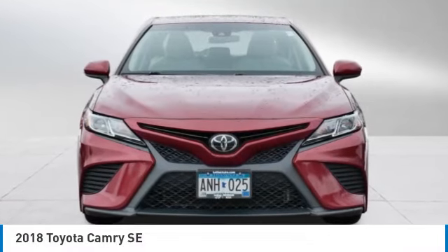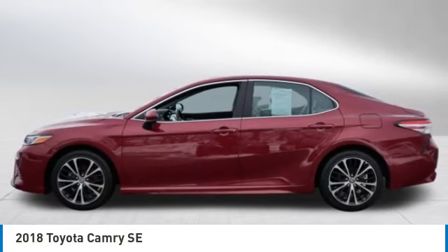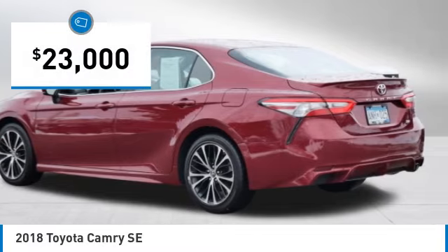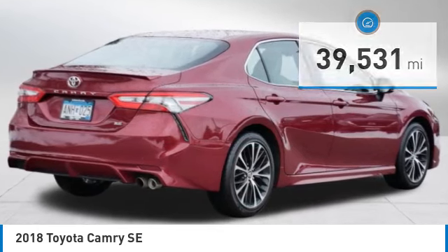You are going to love the 2018 Camry. Toyota Camry is an affordable midsize car, reliable and a great comfortable commuter car, priced below $25,000. This vehicle has less than 40,000 miles. Here are some of this vehicle's great options.